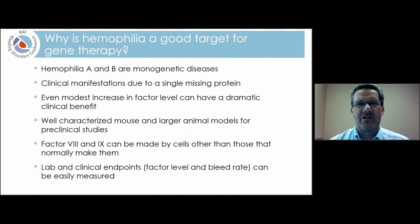Why is hemophilia such a good target for gene therapy? Hemophilia A and hemophilia B are monogenetic diseases — they're caused by a single specific genetic defect. The clinical manifestations are due to a single missing protein. This isn't something like cancer, which is caused by many different genetic problems, or cardiovascular disease, where you can't just fix one gene and fix the disease.